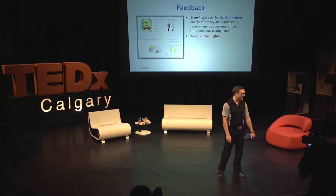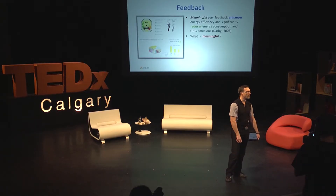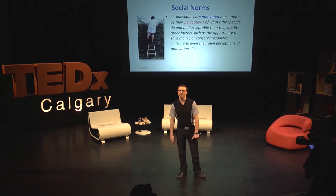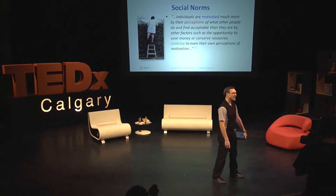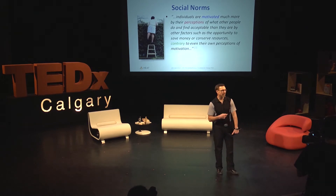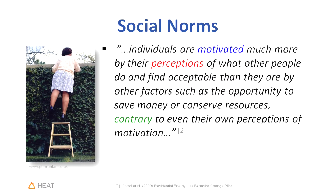What's meaningful? Meaningful to whom? Well, we have this idea about social norms. A lot of research has been done on behavioral sciences, and what we've learned is that you can't get energy efficiency to work unless you engage individuals. Individuals tend to work as a large crowd — the normative behavior of social structures. Individuals are motivated much more by their perceptions of what other people do and find acceptable than by other factors such as the opportunity to save money or conserve resources, contrary even to their own perceptions of motivation.